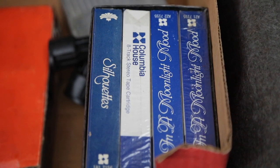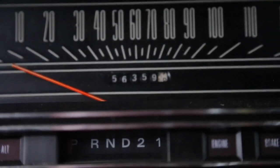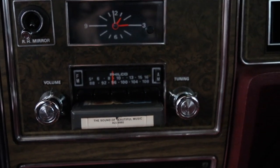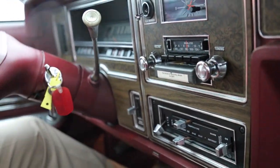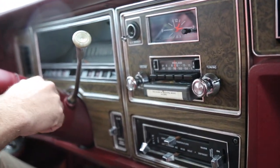This jewel is a legit barn find. With only 53,000 original miles, the owner bought this car in 1976 and kept it parked in her garage, only driving it to the grocery store and church on Sundays. It's true. It's in remarkable condition and still runs like a top. The 8-track player still works.